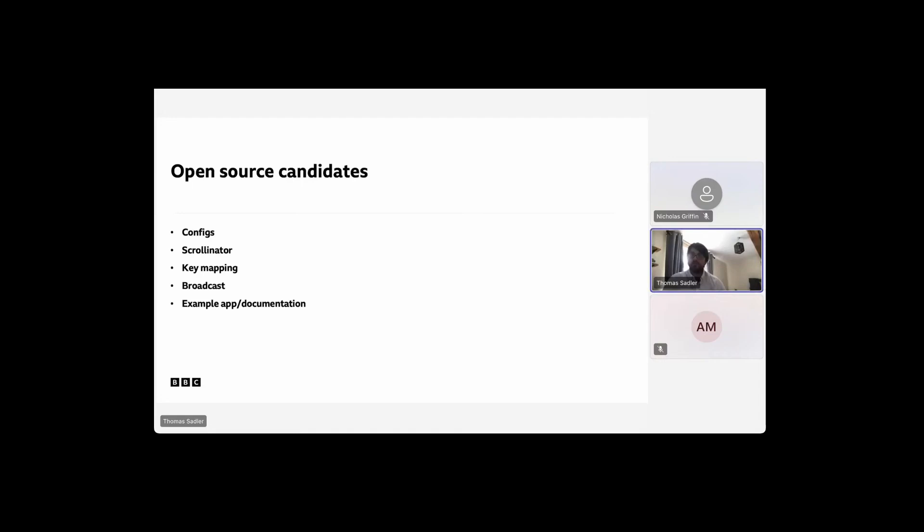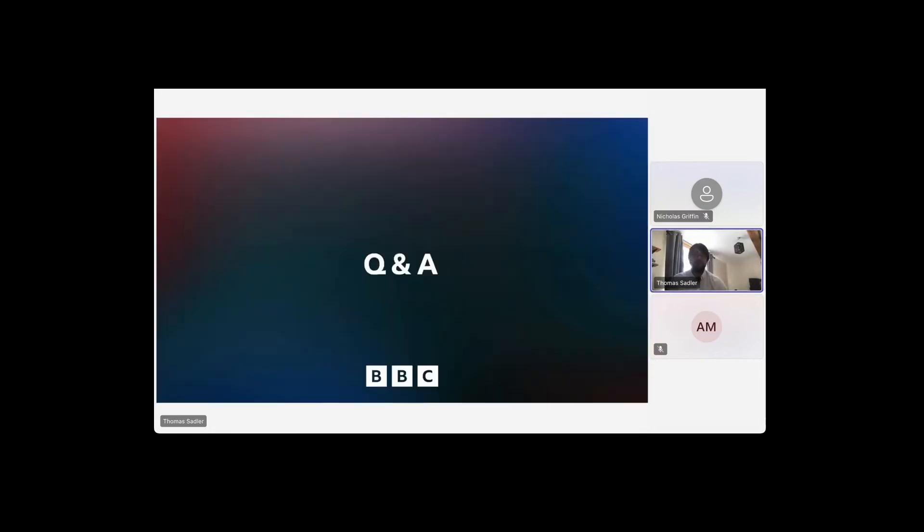I wanted to share that with you today. If any of this is of interest, please do reach out, and that will help us target what to open source first. The better understanding we have of what is useful for the wider community, the more we can move towards open sourcing more things. Thank you very much.